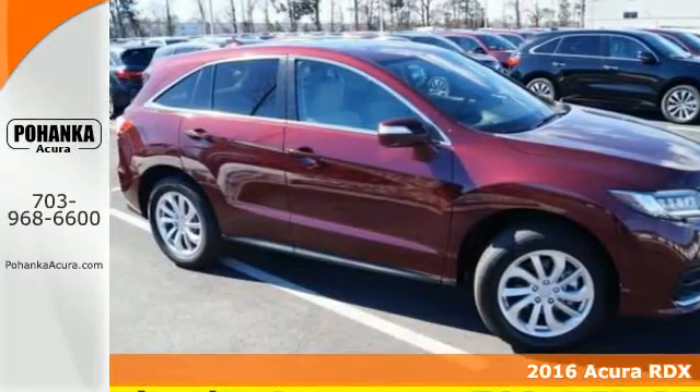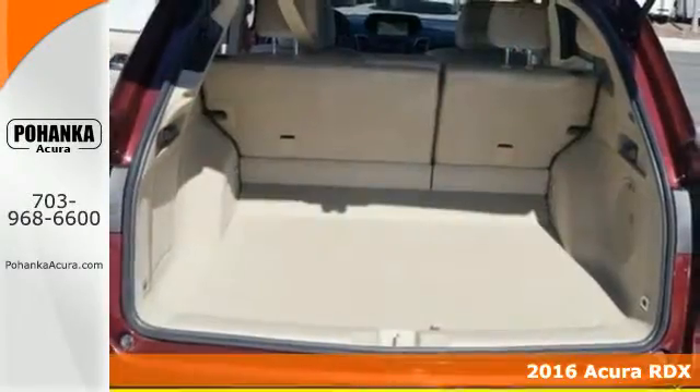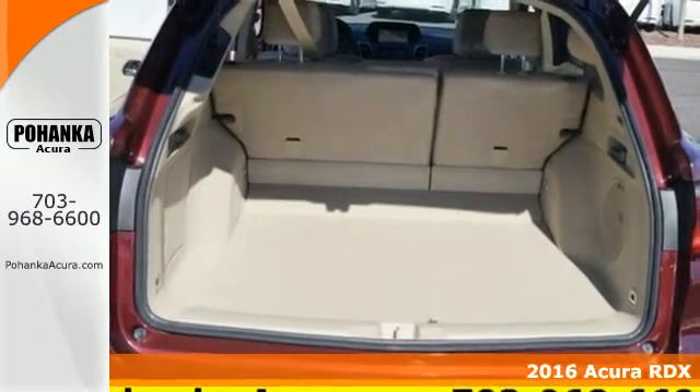It's a 2016 Acura RDX. No matter how you look at this brilliant SUV, you will be impressed.